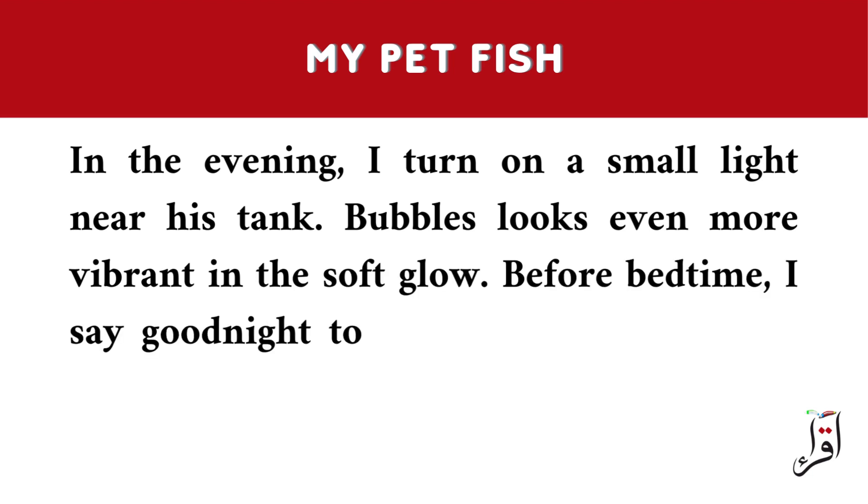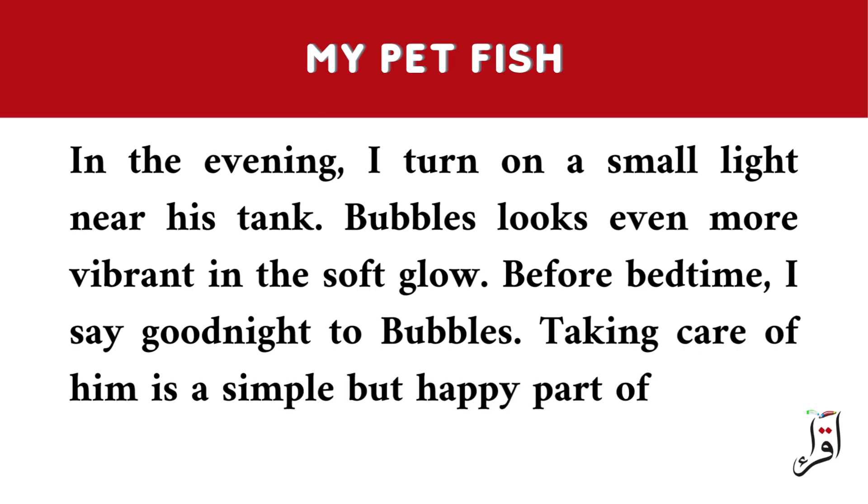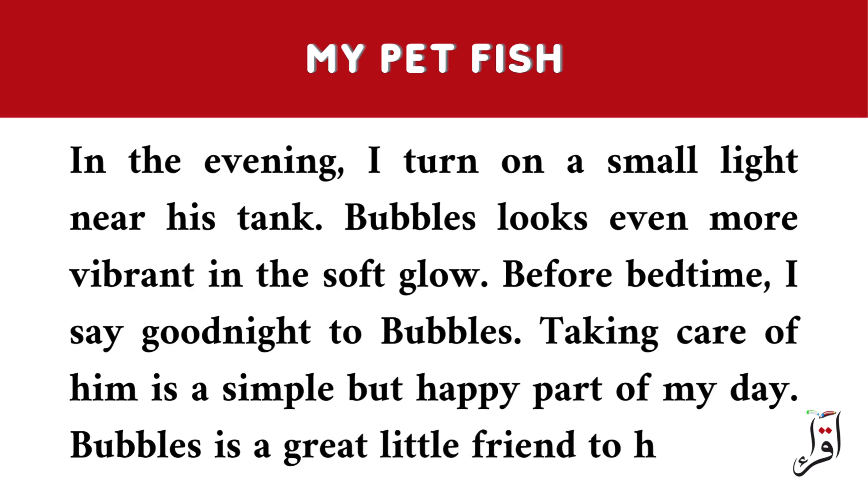Before bedtime, I say goodnight to Bubbles. Taking care of him is a simple but happy part of my day. Bubbles is a great little friend to have.